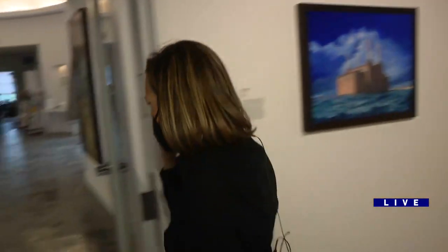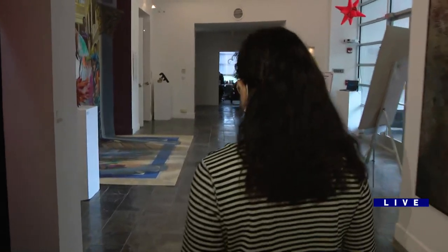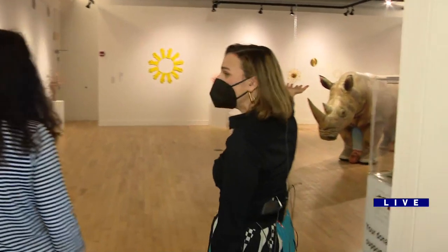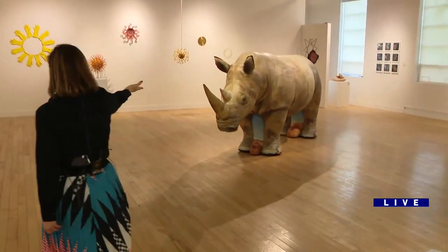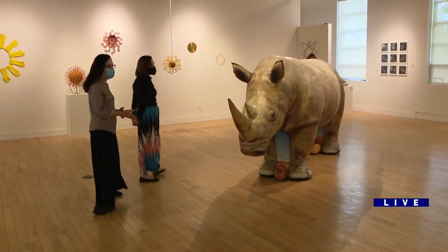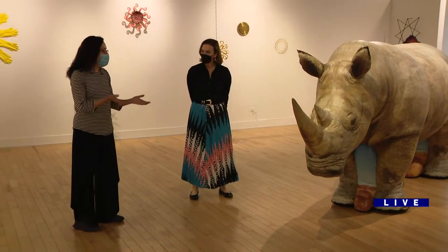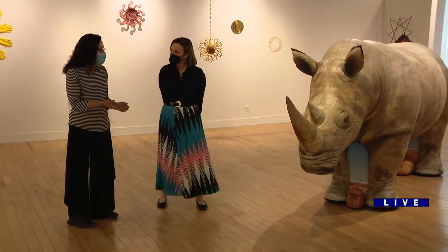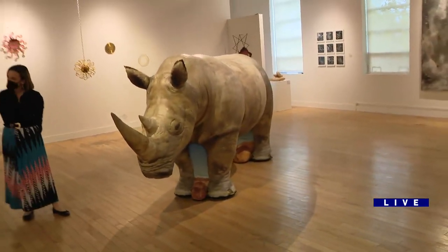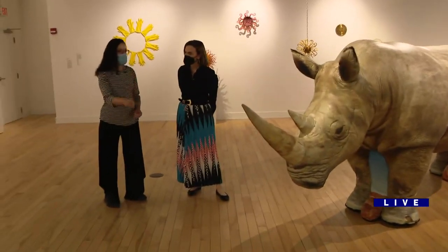We have one more minute and I want to go back to show you Victoria Fuller's art, because she's a featured artist. This is one of her works of art, and then of course the rhino standing up straight right now. So this is to teach people about the extinction of animals in our lifetime — the northern white rhino is now extinct. When it inflates it shows the glory of the animal, and when it deflates it shows the extinction of the animal. It goes on a cycle of every three minutes.